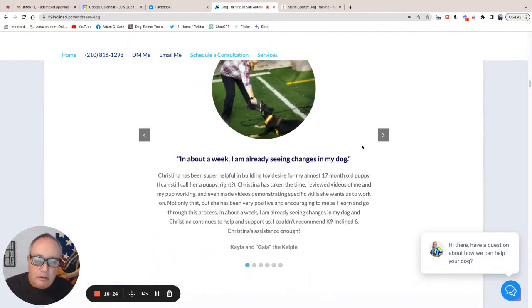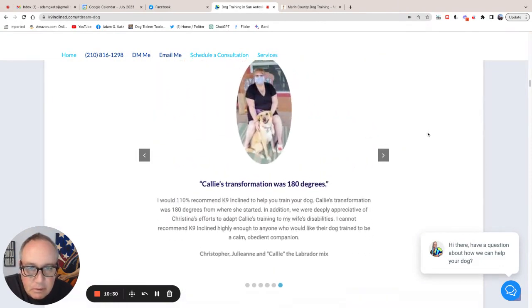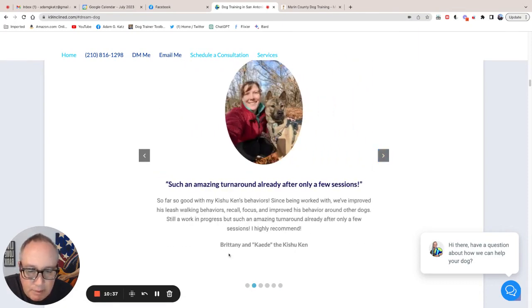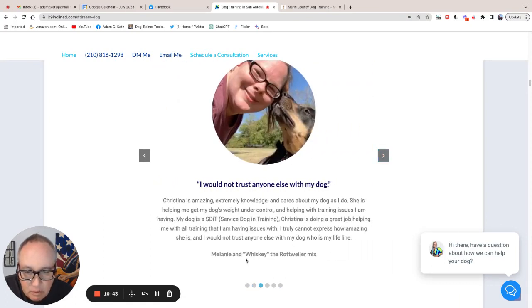One thing you did really well is that your testimonials have a picture of the owner with the dog. It's obvious these are real people. How you can make these more powerful: you've done a good job of saying Brittany and Cade the Keisha can, or Melanie and Whiskey the Rottweiler — add the city and state where they're from. That's going to give you even more credibility, and also their last name. The goal with the testimonials — what we call success stories — is to show that these are actual, legit people. I just think adding their last name and the city and state is going to help even more.